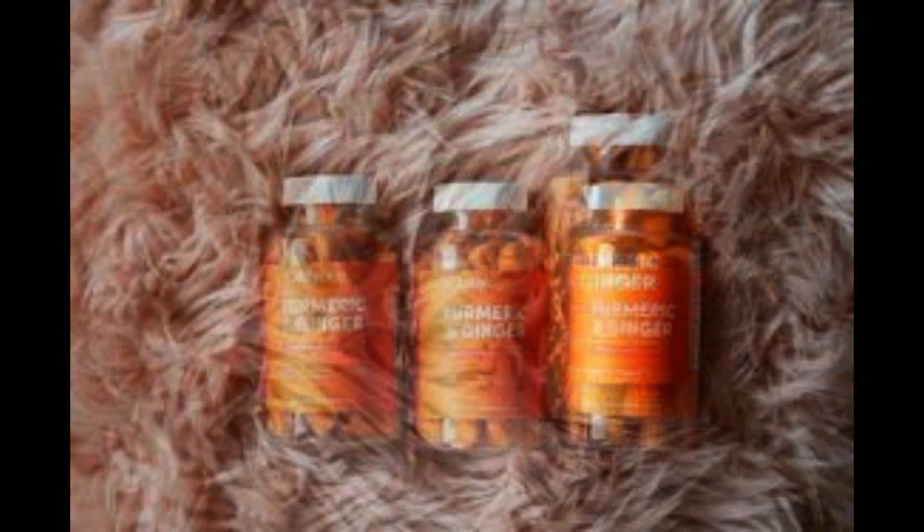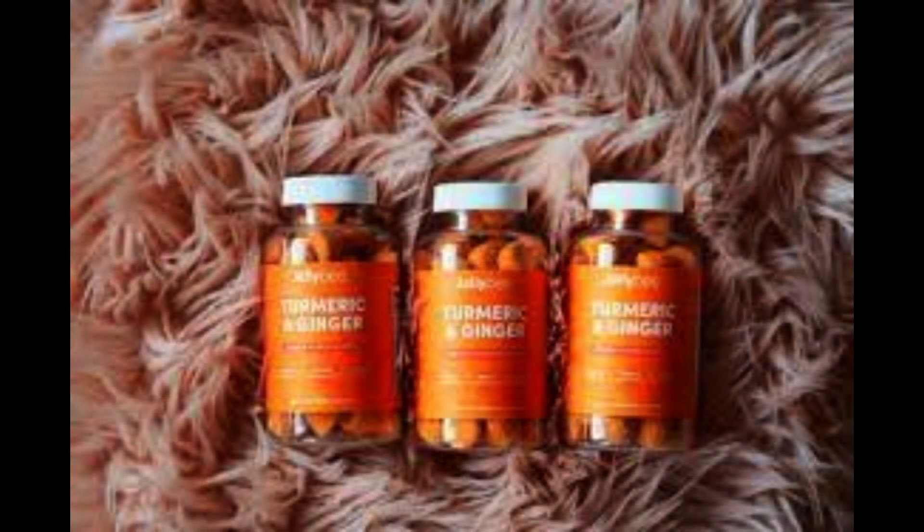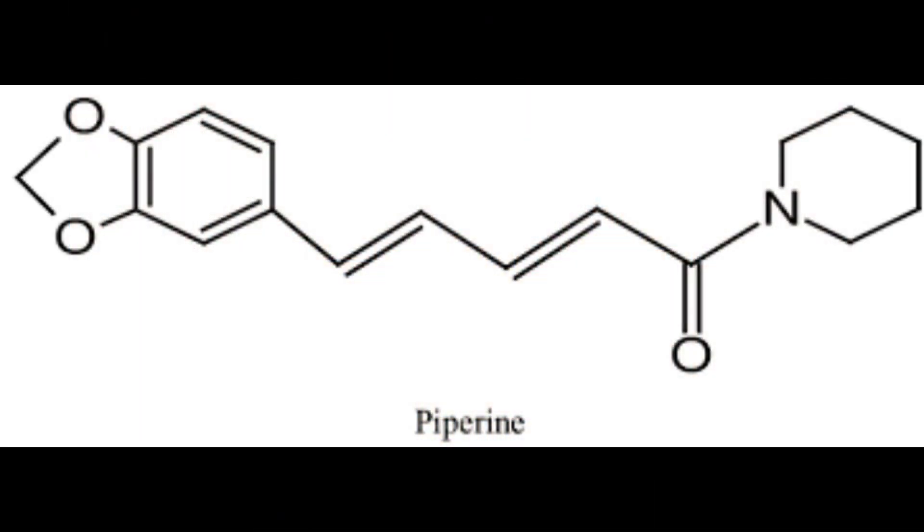Taking turmeric supplements is a convenient way to get your daily dose of turmeric. Some supplements also contain piperine, which can further increase the absorption of curcumin.